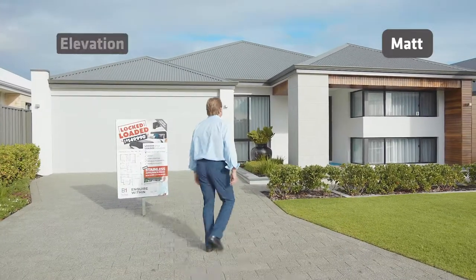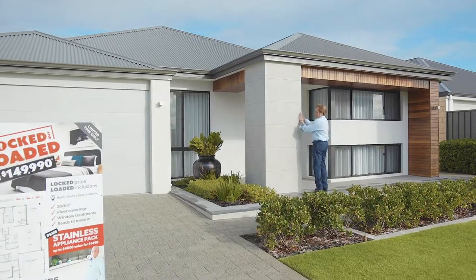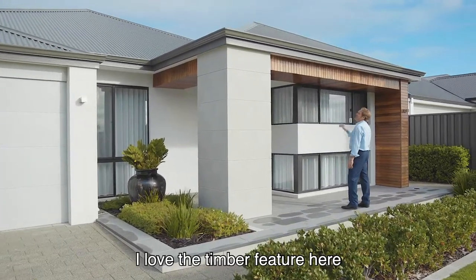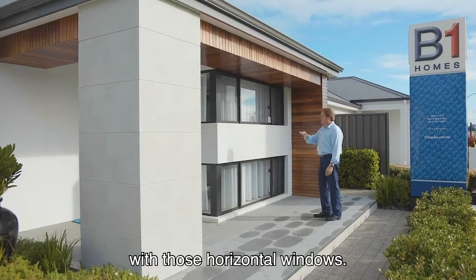Looks pretty good, eh? Let's have a look. Geez, I like this. I love this stone coining. I love the timber feature here, and I love the use of the glazing here with those horizontal windows.